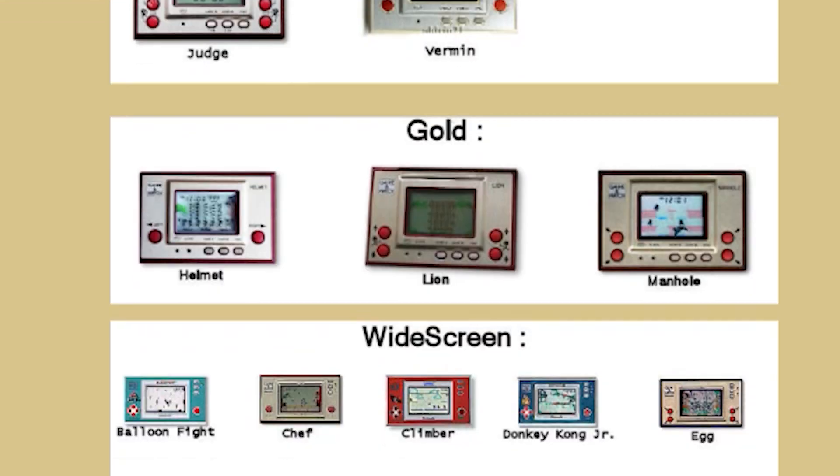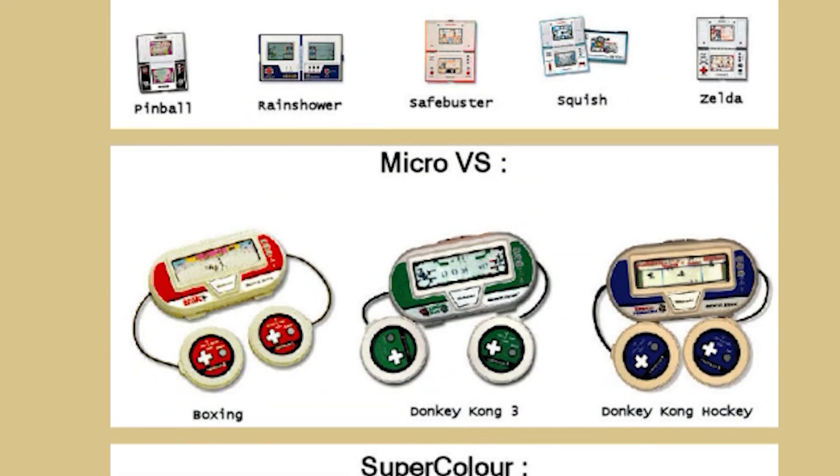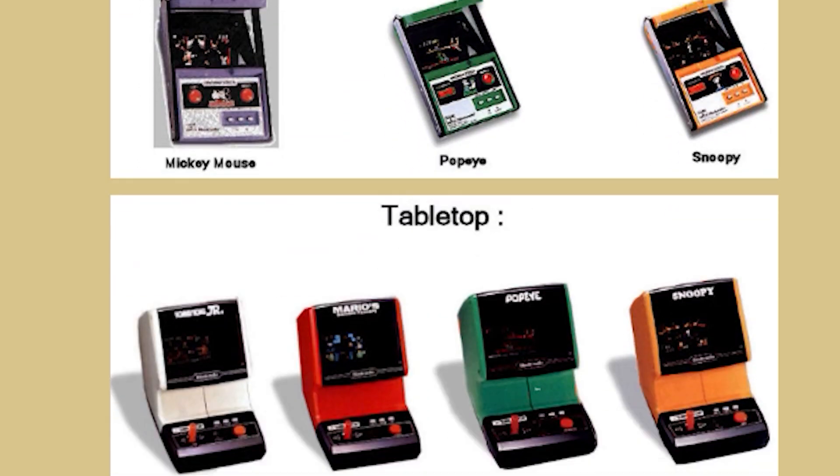All Game & Watches are unique in their own little way. In fact, there are 11 different versions of Game & Watch. The most popular series was the widescreen version and the vertical multiscreen series. There are a couple of fringe versions like the color series, which there are only two of, and the tabletop series, which acted more like an arcade, probably to compete with the Coleco tabletops at the time.